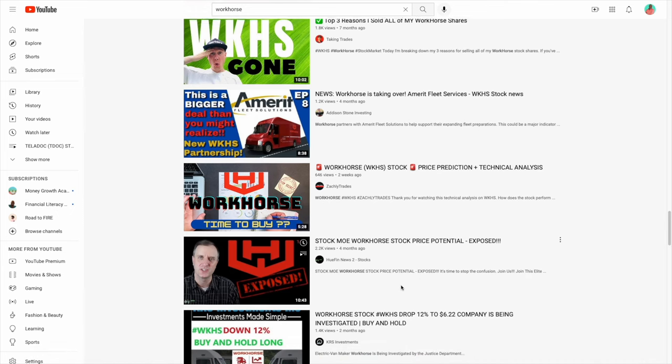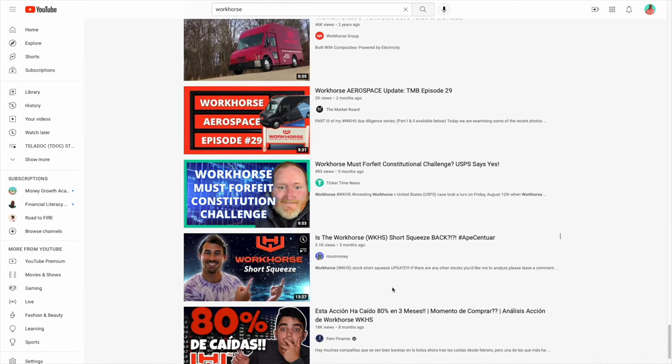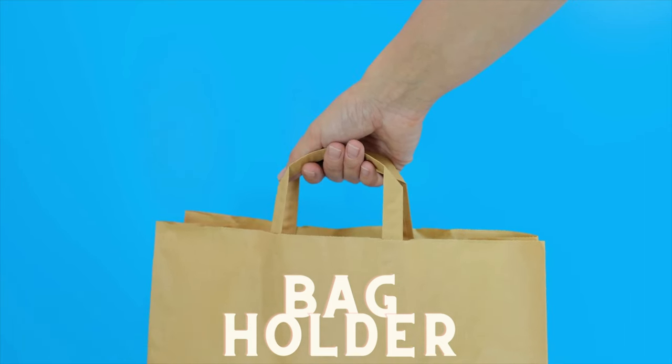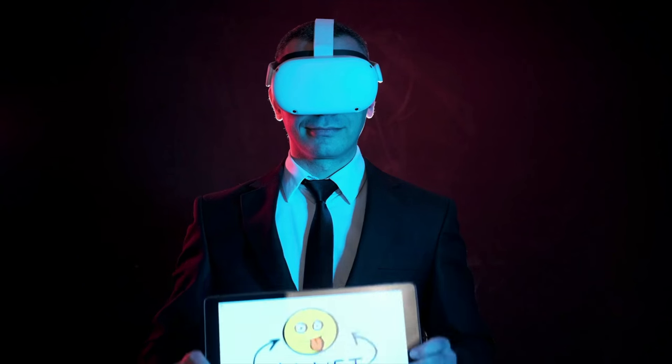You bought shares of Workhorse this past year because some YouTuber hyped it up. So are you a bag holder? What is a bag holder? Well, that's someone that holds a stock that decreases in value until it's worth absolutely nothing.